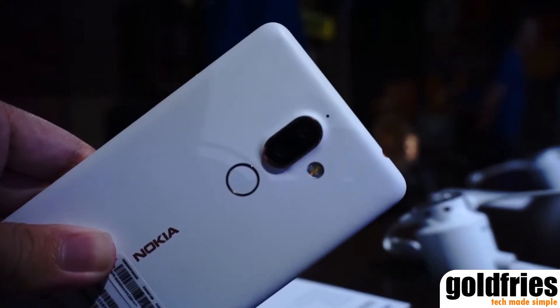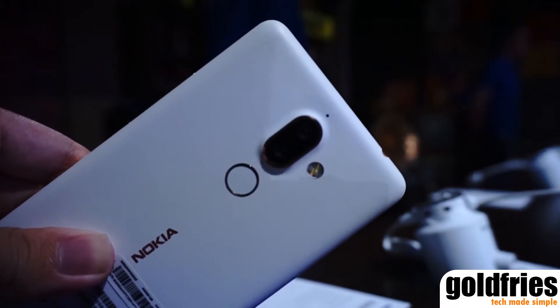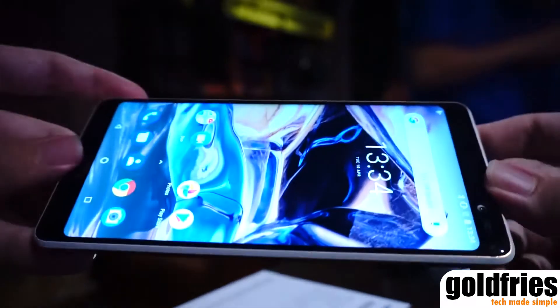The Nokia 7 Plus comes with a 12MP main rear camera with Zeiss optics and a secondary 13MP tele lens with Zeiss optics for 2x zoom, while the front camera is a 16MP with Zeiss optics.